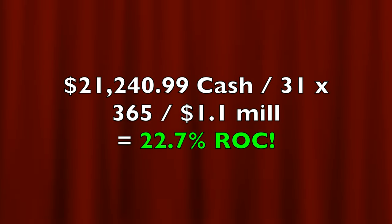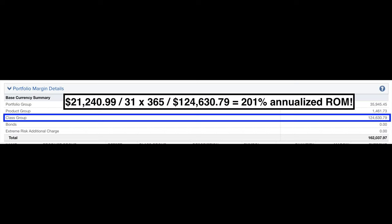If you analyze that return for the approximately $1.1 million that we had at risk, it equates to a 22.7% non-leveraged annualized return on capital. If you're curious about the return on the margin requirement, analyzing the return on the $124,630 margin requirement, it equates to a 201% annualized return on margin. If you'd like to get an alert as soon as we do trades similar to the ones I showed in this video, check out the benefits of becoming a patron at the link in the description below.